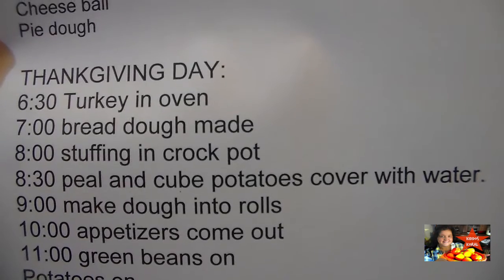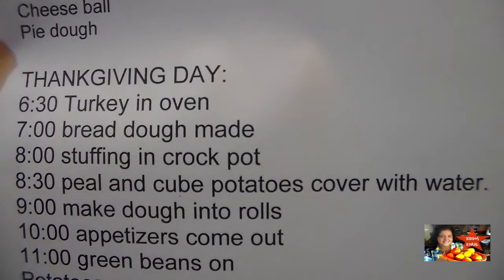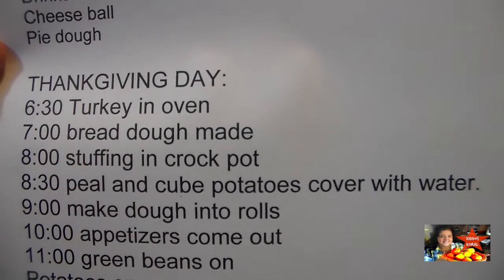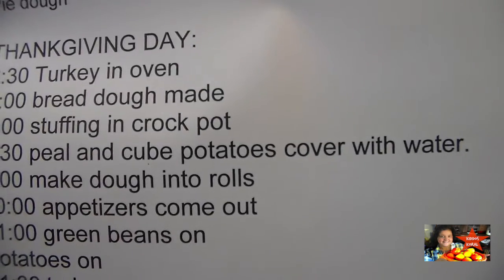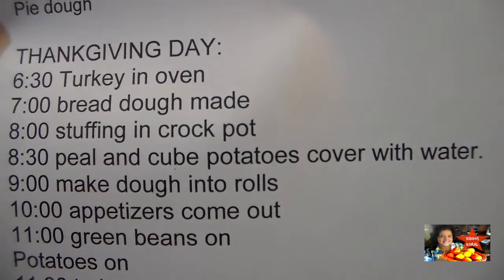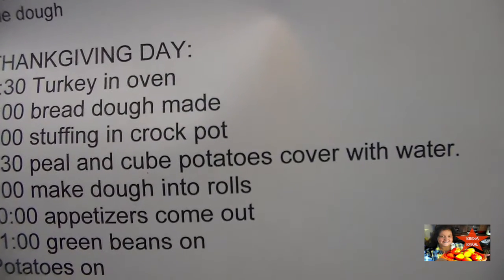At 7 o'clock I will be making my bread dough and dinner rolls — if you haven't seen that video I'll put it down below. It's definitely a win-win for Thanksgiving Day. At 8 o'clock my stuffing goes into the crock pot because it won't take as long as the turkey does.